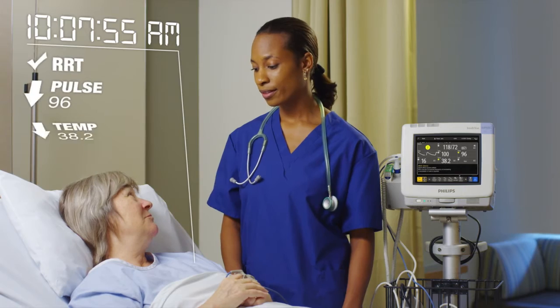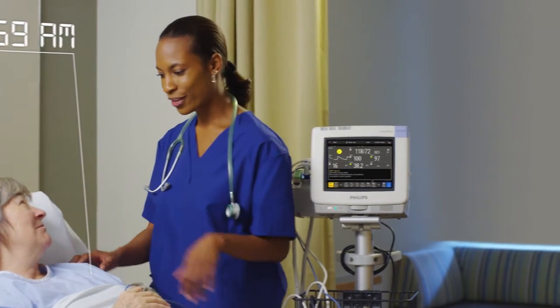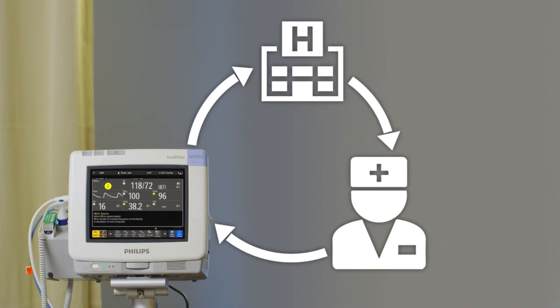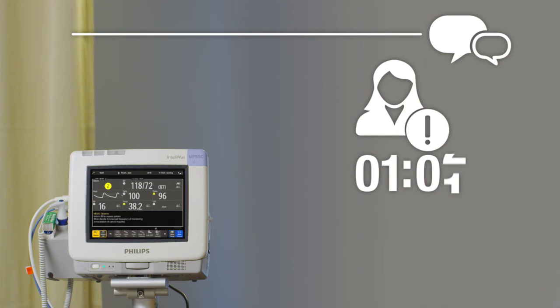It can also help patients avoid a costly transfer or readmission to the ICU. With the Intelliview Guardian solution, your entire hospital, starting with your nursing staff, can expect a smoother workflow, streamlined communication, reduced human error, and response right at the point of care.